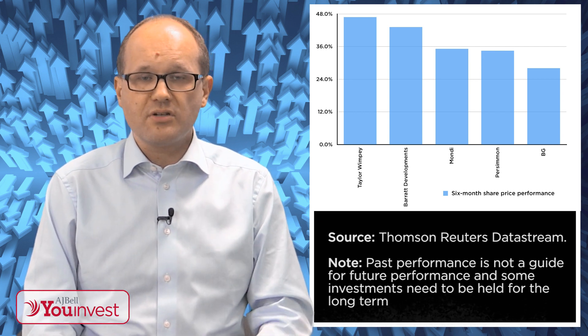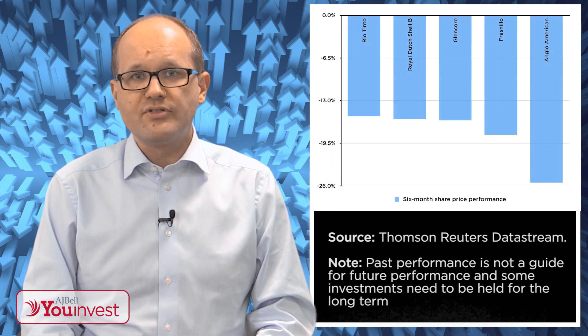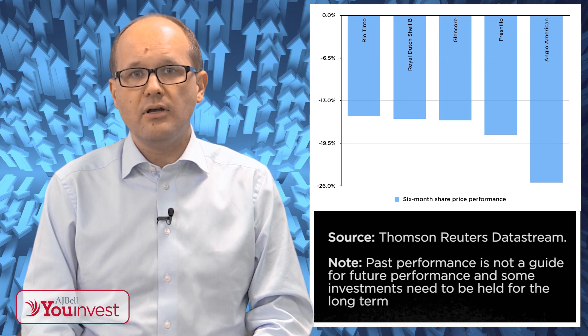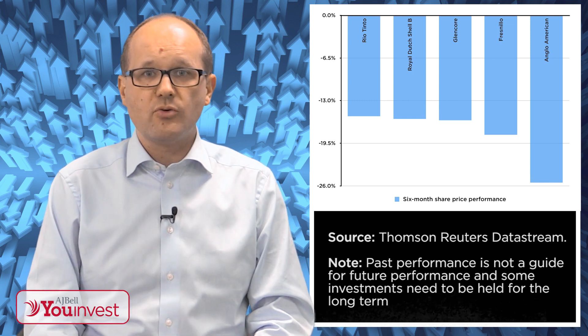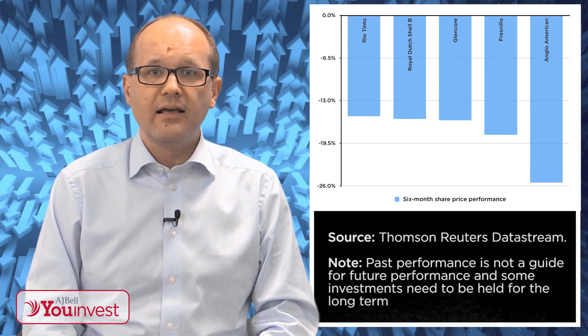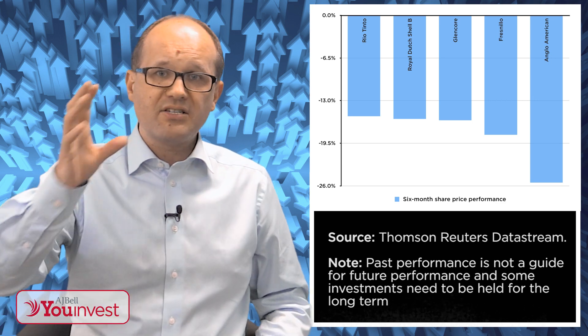Now the worst performing stocks — again some equally dramatic moves — here they are: Rio Tinto, Glencore, Royal Dutch Shell, Fresnillo, and Anglo American. They're all down by between 15% and 26%. You don't need to be Sherlock Holmes to spot the commodities link that ties all of those names together. But what really interests me is the gap between the best and the worst — from up 47% to down 26% in a market that is broadly flat.